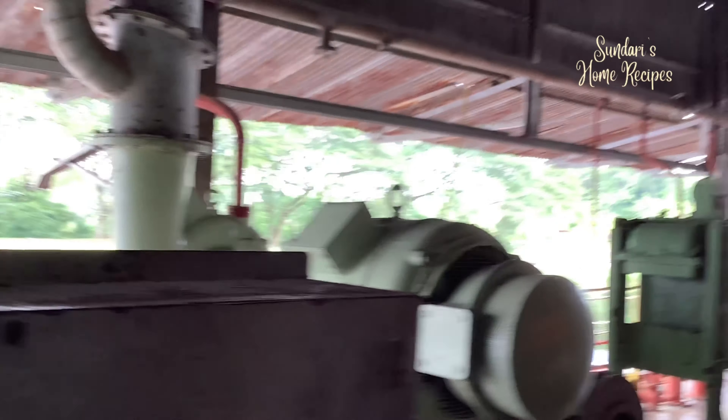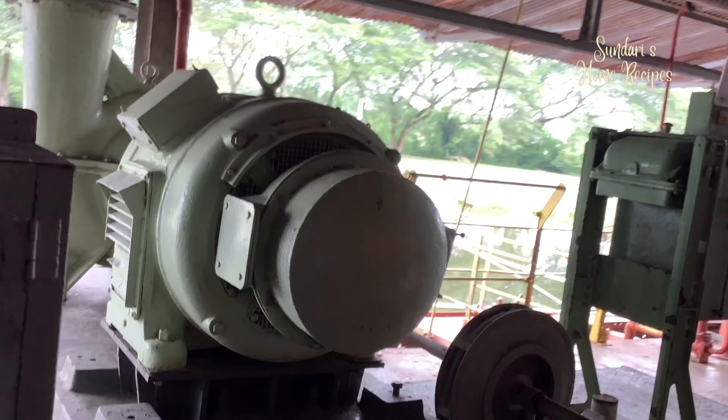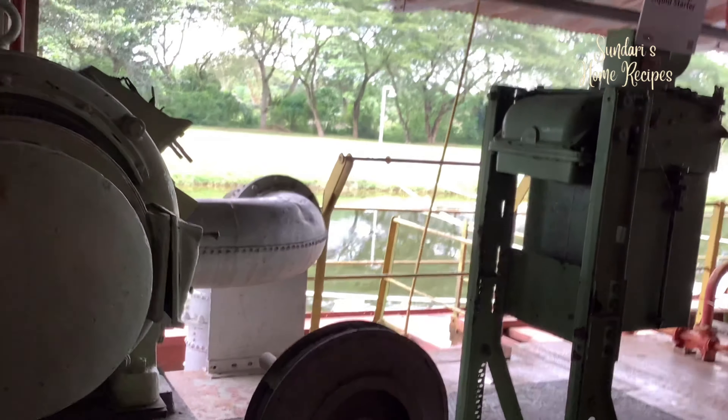TT5 is now part of the Kinta Valley National Geo Park.